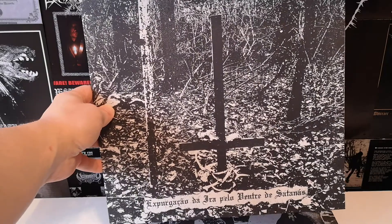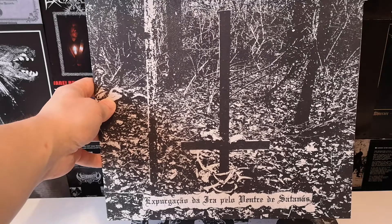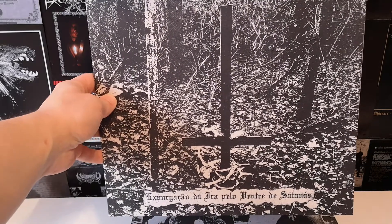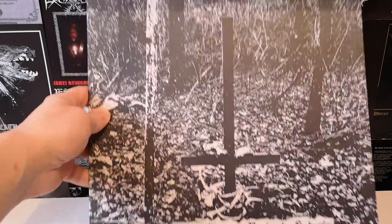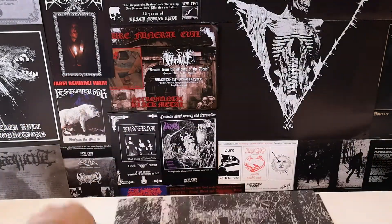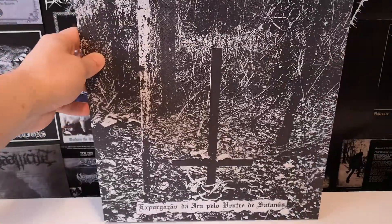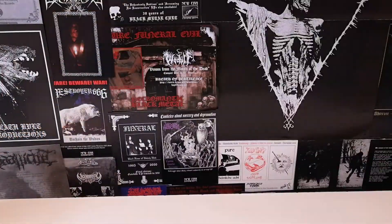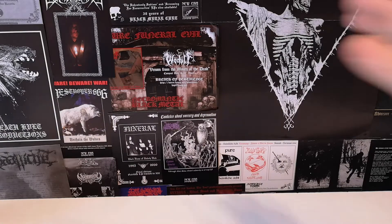The best way to characterize it is like Carpathian Forest on raw steroids — that rocking, that vibing, that fresh, thick, juicy, nasty, and filthy. Check this split out. I think it's sold out — it was one of the most popular items at the festival where I got it. I got the last copy. This is 'Purging of Wrath from Satan's Womb,' a three-way split by Womb, Iraia, and Ordem Satanica, released by Signal Rex Records.